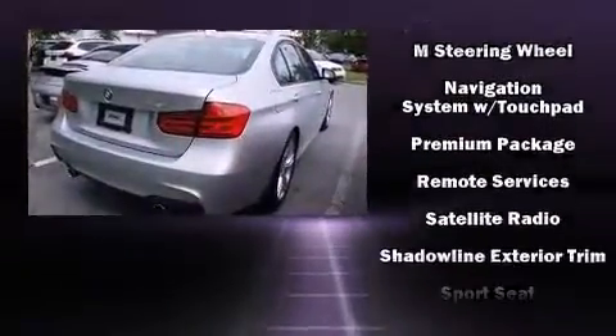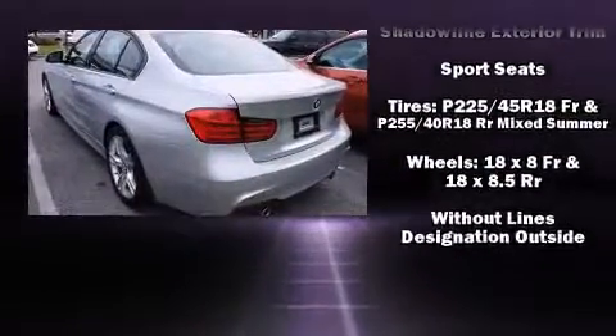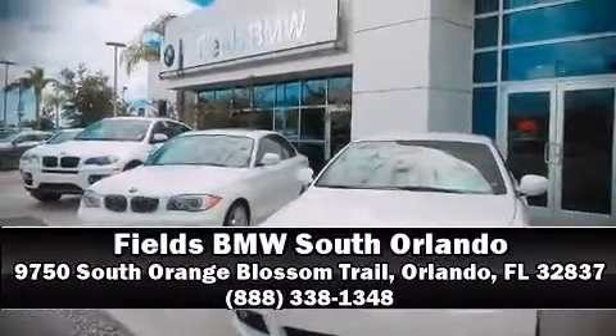This vehicle has achieved certified pre-owned status by passing BMW's rigorous certification process. Our sales staff will help you find the vehicle you've been searching for — come on in and take a test drive.